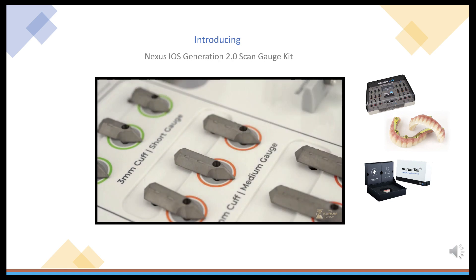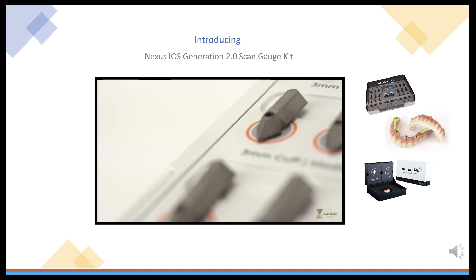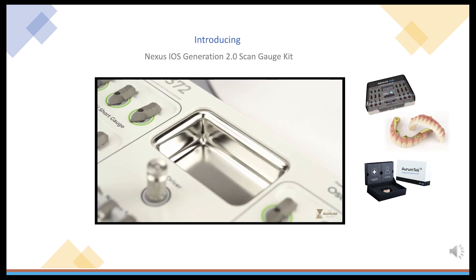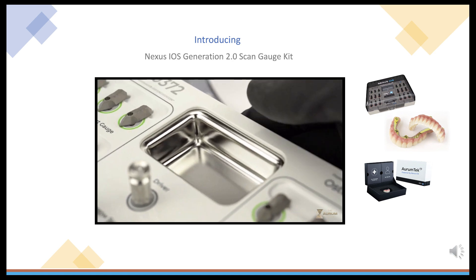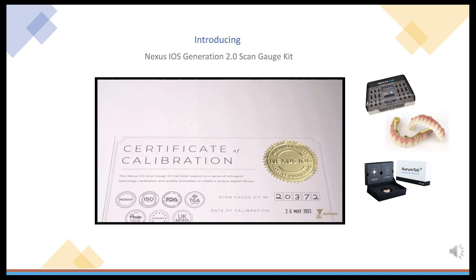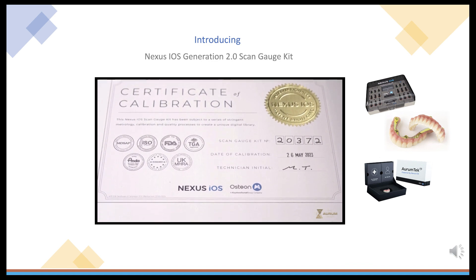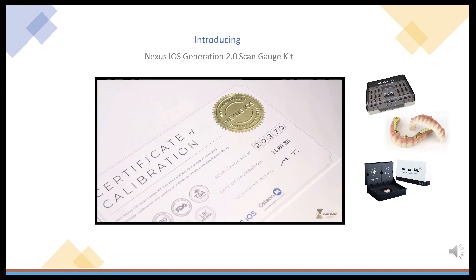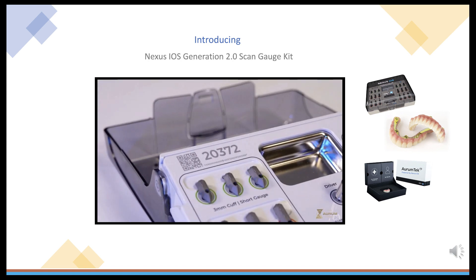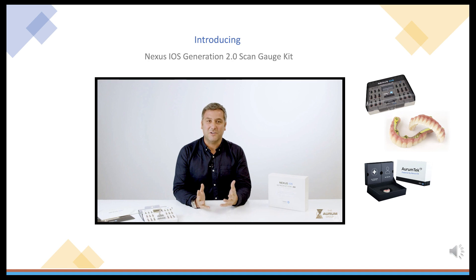We've also introduced a new colour-coding system, which allows a better understanding of what gauge to use and when. We've also included a new stainless steel tray that can house ScanGauges after they've been used for external cleaning prior to the autoclave cycle. Finally, all kits also come with a unique calibration certificate, ensuring that each kit is unique and has undergone our stringent metrology and calibration process. We're excited to continue the innovation in the digital full-arch space — Generation 2 ScanGauges are just another piece of the Nexus ecosystem that is making higher implant planning easier than ever.